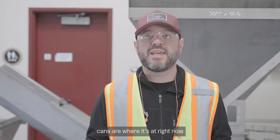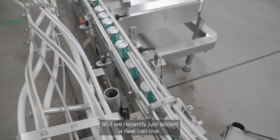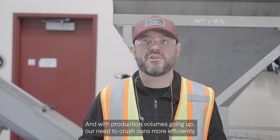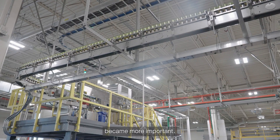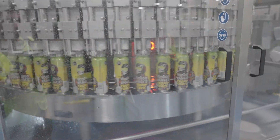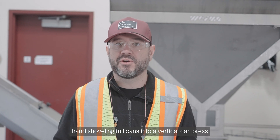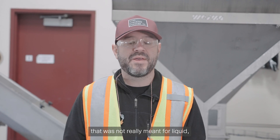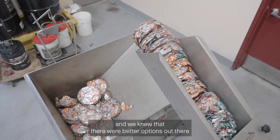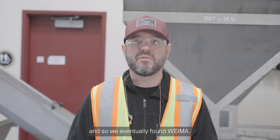Here in New Belgium in Fort Collins, cans are where it's at right now and we recently just added a new can line. With production volumes going up, our need to crush cans more efficiently became more important. The way we were currently doing it was by hand shoveling full cans into a vertical can press that was not really meant for liquid, and we knew that there were better options out there that were safer and more efficient, so we eventually found Wyma.